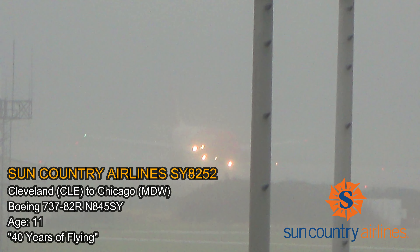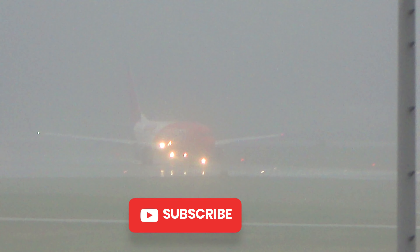Sun Country 8292 heading to Chicago Midway. Traffic at 10 o'clock, 15 miles south. ATC: 641, contact tower — coming out of the fog.